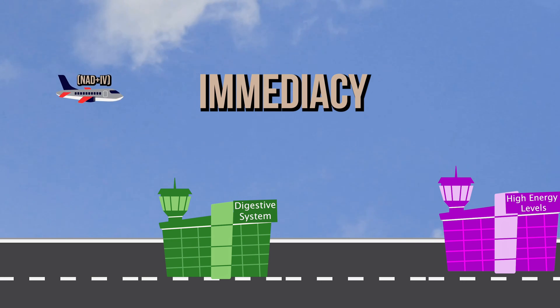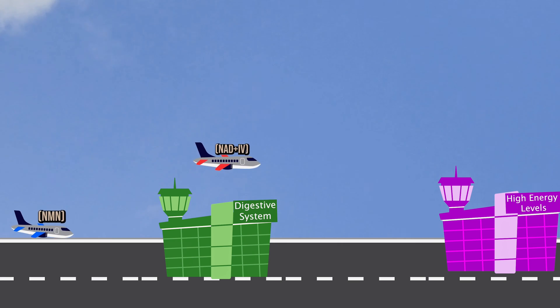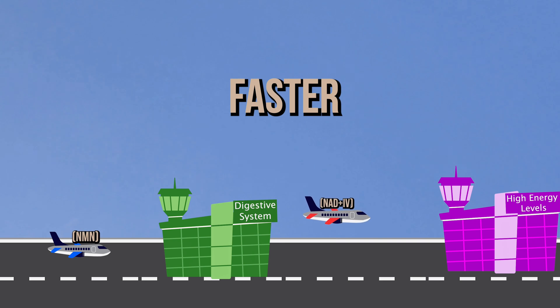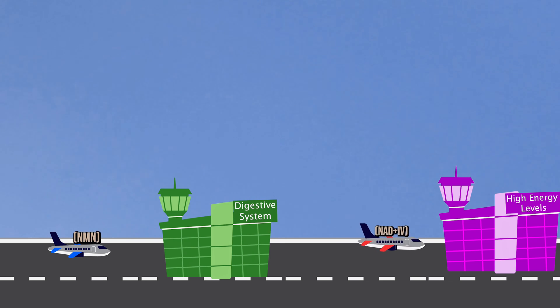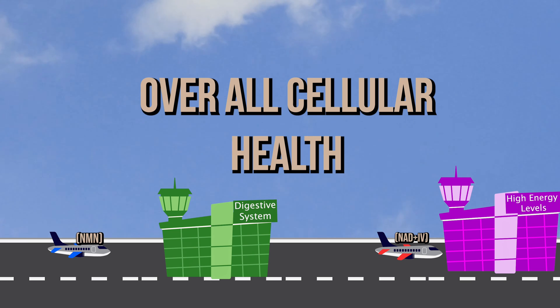This is where NAD Plus IV therapy gets the nod — it's all about immediacy and efficiency. With NAD Plus IV therapy, the coenzyme is directly and immediately available to your cells. This means faster and more noticeable results in terms of increased energy, better mental clarity, and overall cellular health.